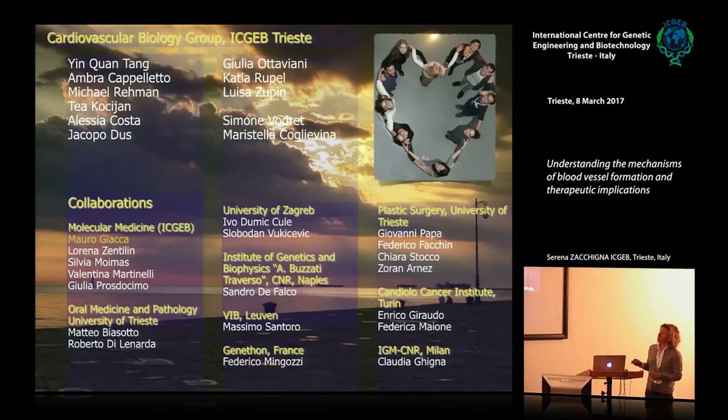Just a final slide to thank all the people in the group and all the collaborators, especially Mauro. Most of the experiments shown in the first part of the talk were performed when I was still part of his laboratory, and he is the person with whom I am still sharing most of my ideas and activities. Thank you all very much.